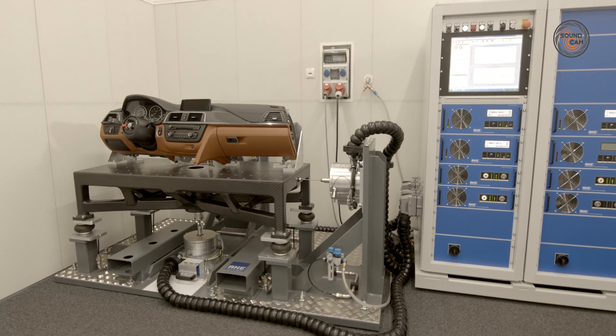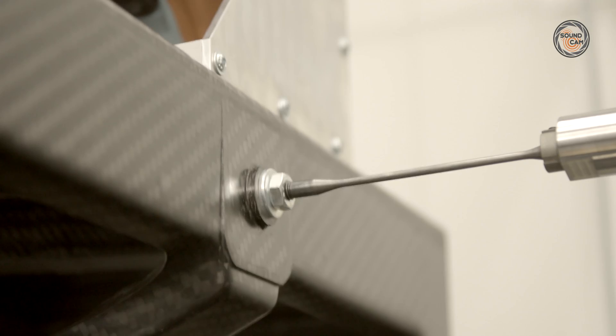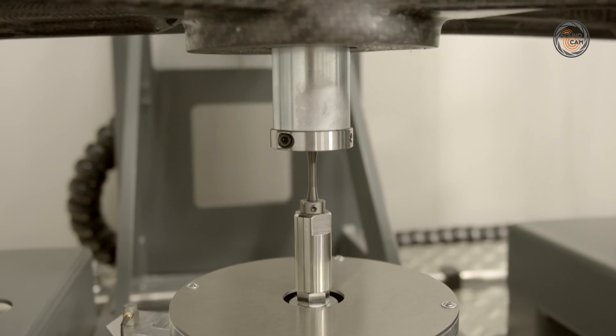My name is Michael Schurm from AKE Technologies. At AKE, I am responsible for field sales, including the squeak and rattle NVH business unit at AKE.